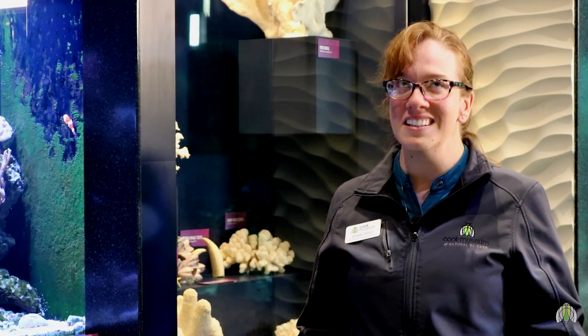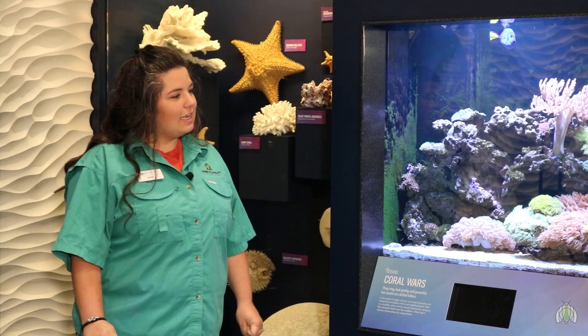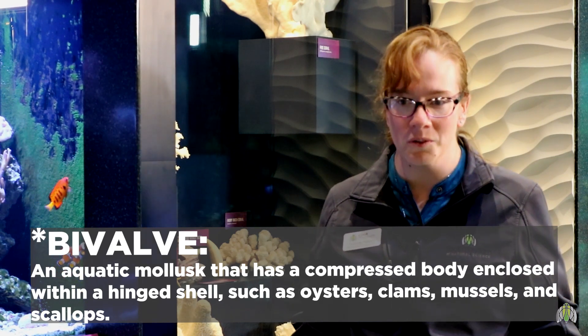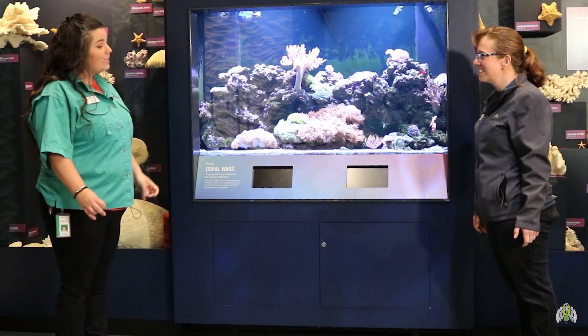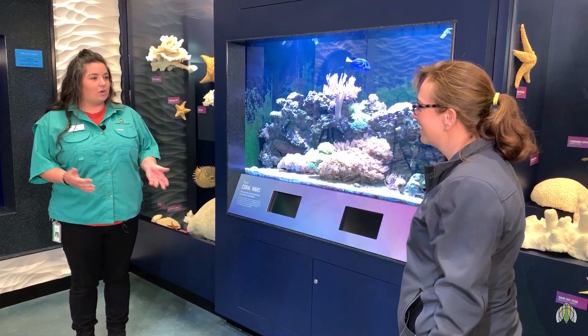So what is the smallest crab? The smallest crab is actually a pea crab, and it grows to be about two centimeters across, and it will usually live in the shell of a bivalve. So it lives in the shell of a bivalve — really neat. Crabs can live in a lot of different biomes. They can be terrestrial, living on land, or they can live in freshwater or saltwater.